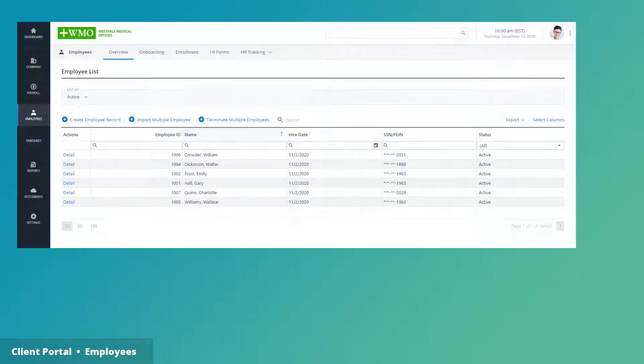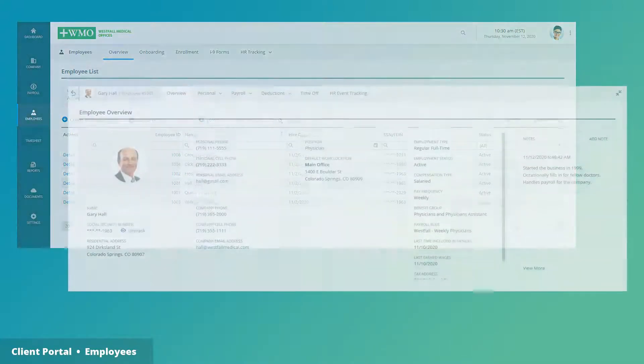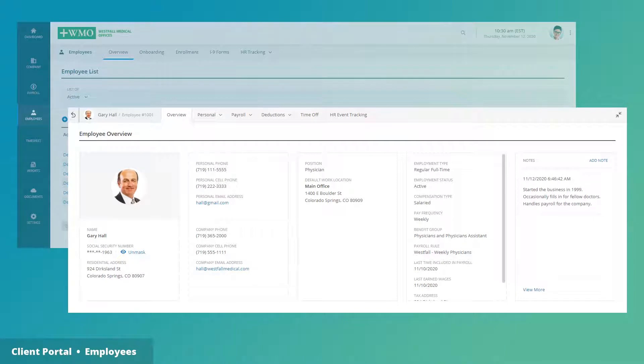Employees are the lifeblood of any business. They each have a comprehensive listing that includes the basics like skills and pay history, and more sophisticated features like documentation, W-2s, and secured I-9 forms.